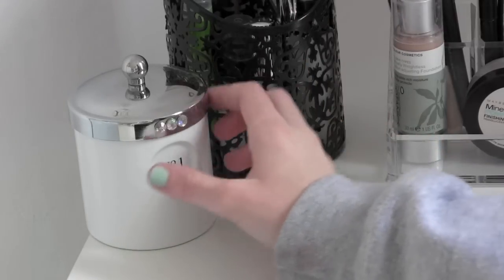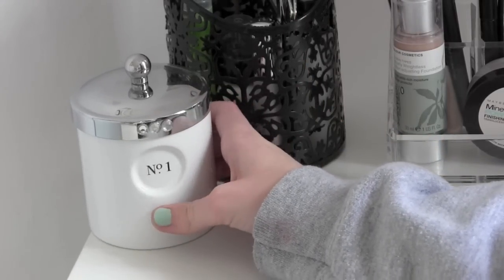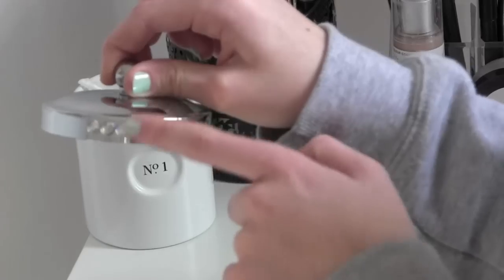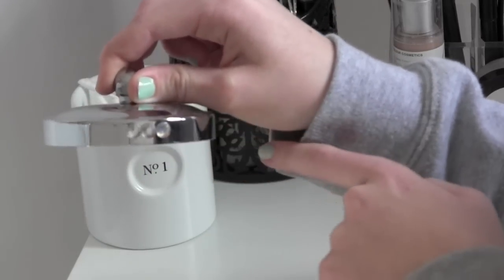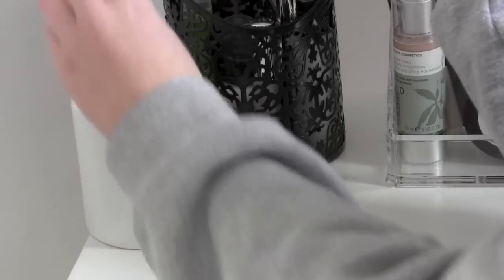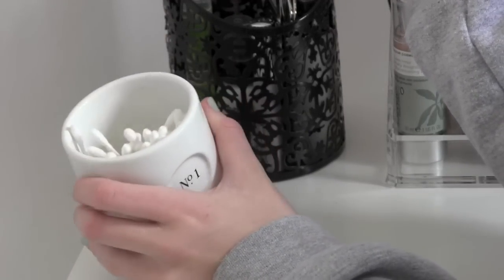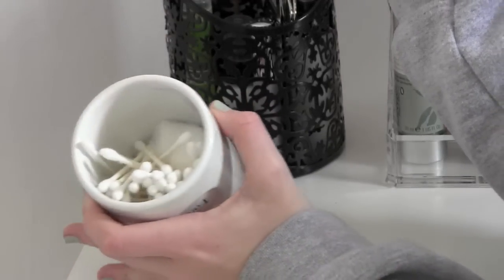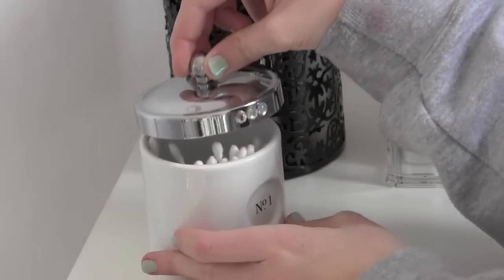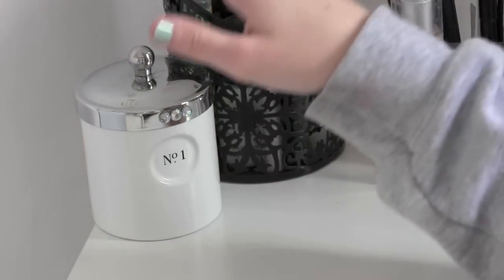Next to this container I have this — I think it was from Restoration Hardware. It was my mom's but she gave it to me. It has this little lid, and I put some Jules Bedazzlement on it because I love glitter. In here I just have some Q-tips to remove any mascara that I got on my eyelid, and some cotton balls — just Q-tips and cotton balls because I always need those.